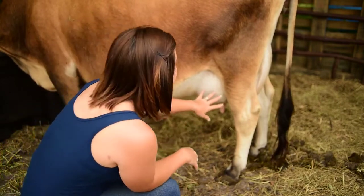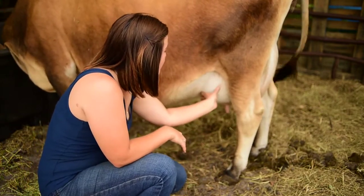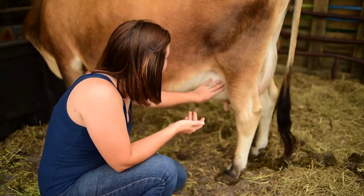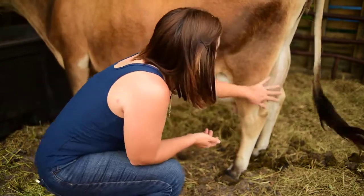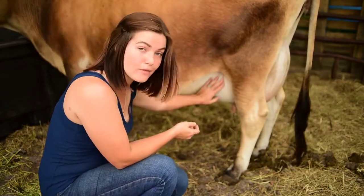Another common sign is edema setting in, where basically the udder is not just milk but also swelling. Annabelle has considerably bagged up since we brought her into the stall. When we first brought her home her udder hung low and extra wrinkly, but now it is very full and firm, and this is definitely one of those signs to look for as to whether or not your cow could calve soon.